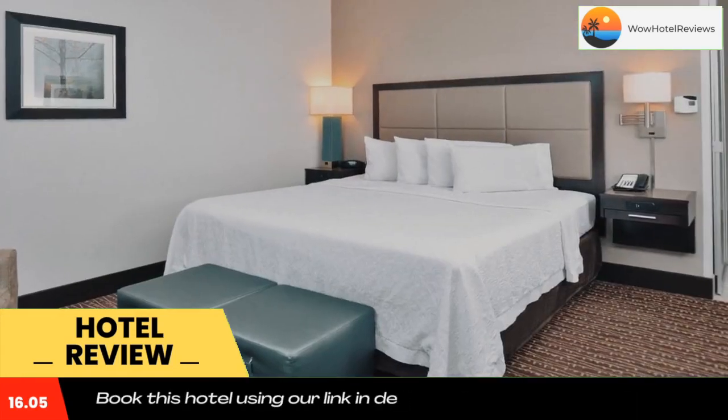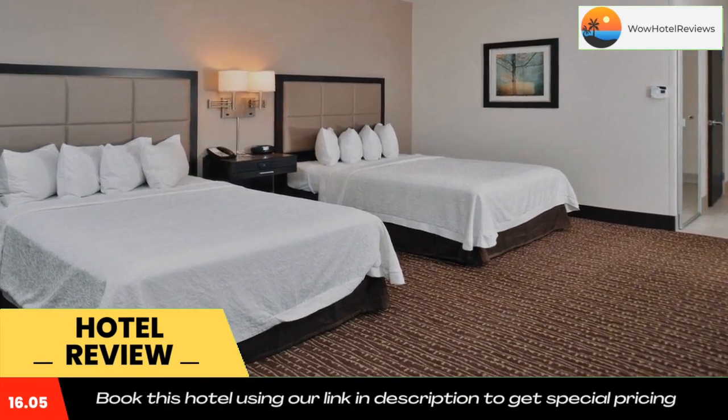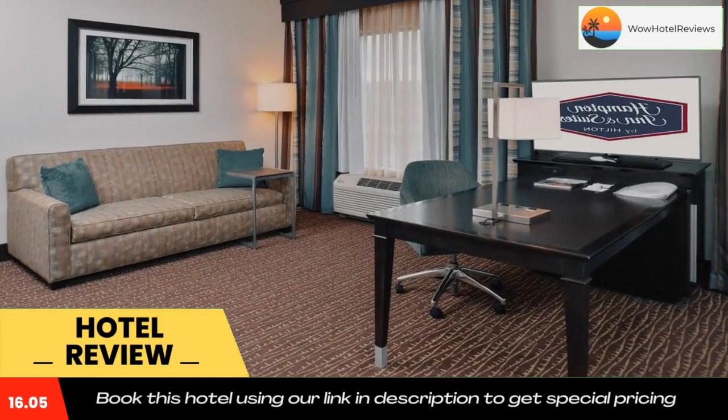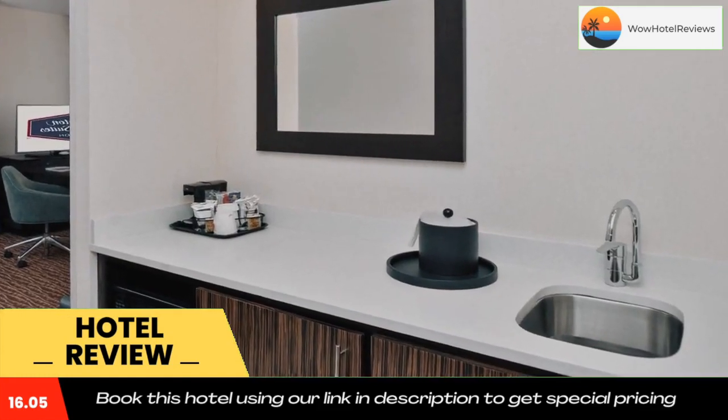Bend Hampton Inn and Suites is a two-minute drive from the Les Schwab Amphitheater and a seven-minute walk from the Deschutes Brewery. Mount Bachelor Resort is 20 miles away. Use our link in the description to get a special discount on this hotel. Don't forget to like and subscribe to our channel.